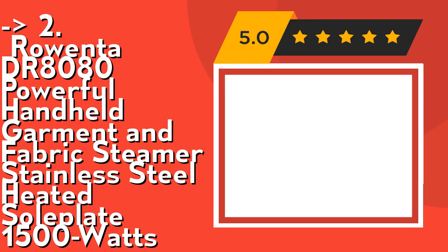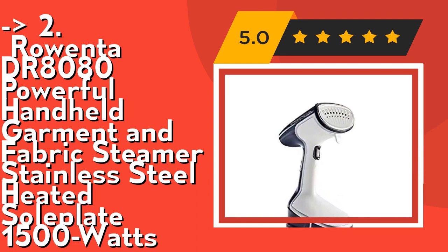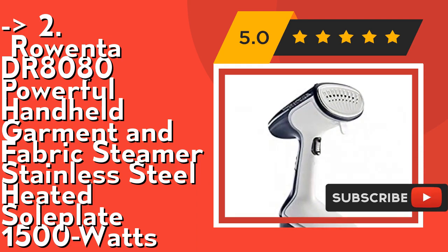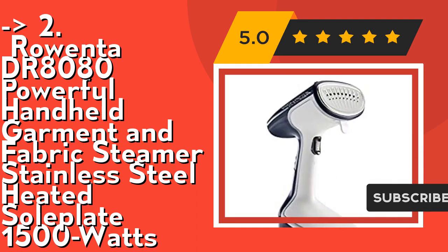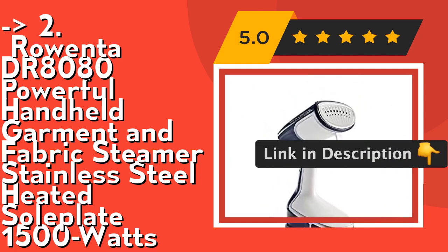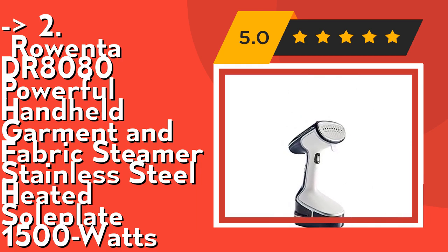Number 2 is the Rowenta DR8080 Powerful Handheld Garment and Fabric Steamer with stainless steel heated sole plate at 1500 watts. It sanitizes and refreshes more than just clothing — steam from a Rowenta steamer kills 99.9% of germs, dust mites, and more, cleaning and refreshing your whole household including curtains and furniture. With different modes of steaming and high steam power, it can de-wrinkle and sanitize any type of fabric, even suits or jackets.